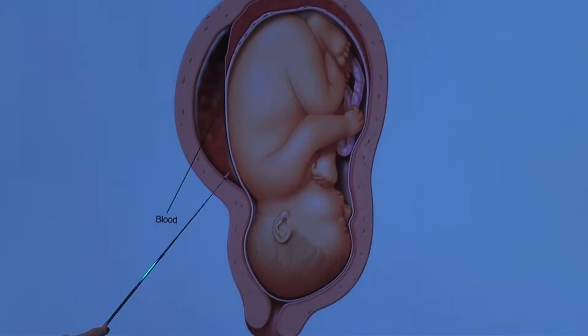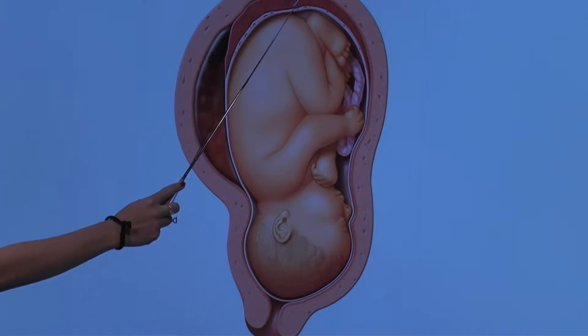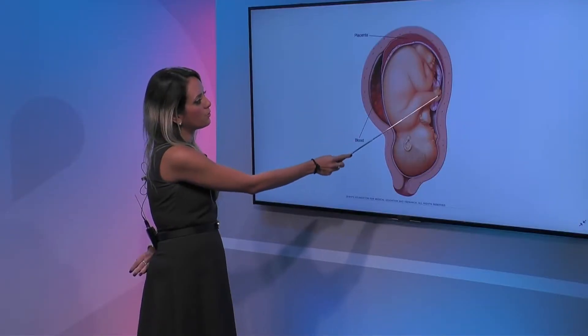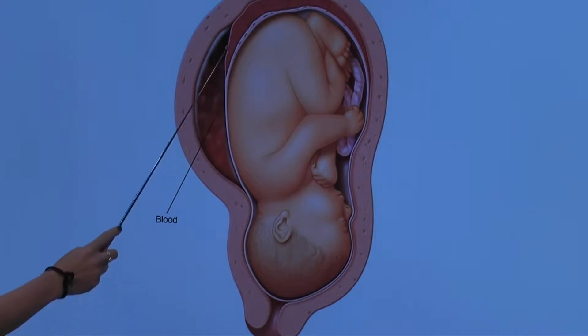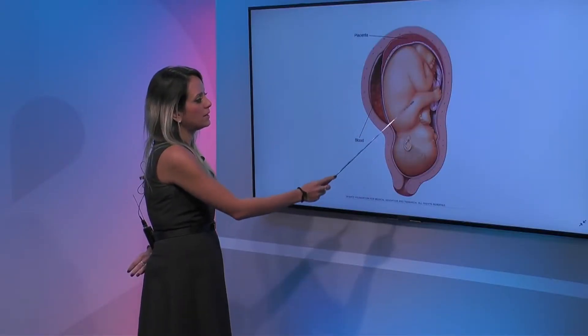Basically, as you can see here, the placenta is normally attached to the wall — there's communication here, sinuses that are causing blood flow from the uterus to the placenta to the baby through the cord. So here there's only blood coming from the uterus to the inside of the uterus, meaning the placenta has already separated, and all this blood is coming out through the vagina, so the baby's not getting any blood flow.